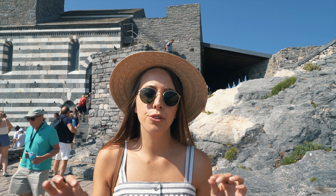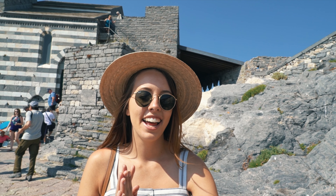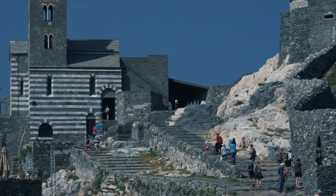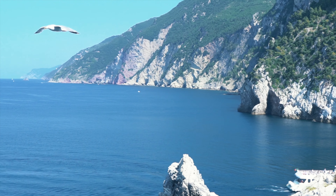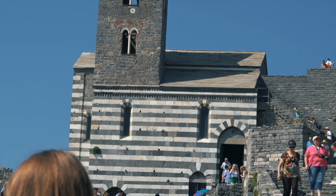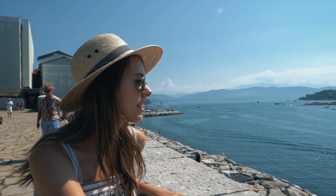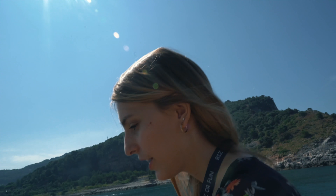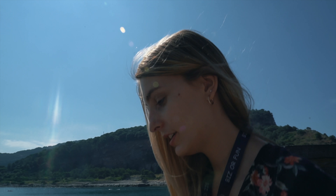We stumbled across this beautiful old fortress and church. The sun is shining, the sea is glistening, and I'm very, very content. We are going down to the water and walking back to go onto the boat to go to other places.